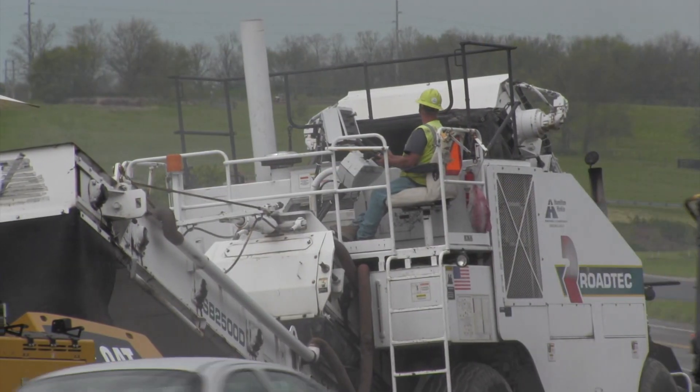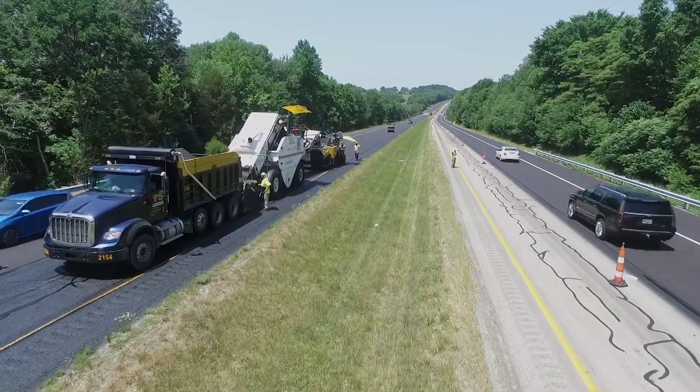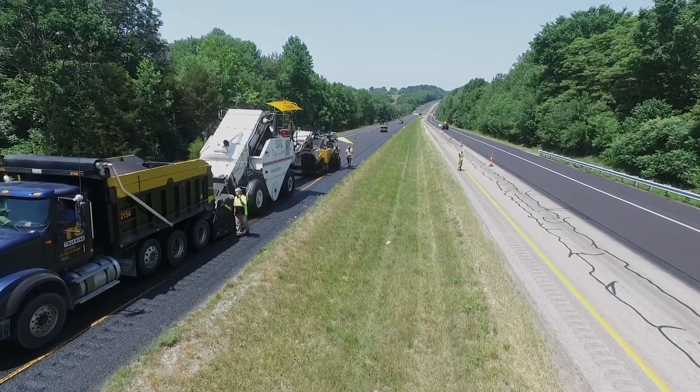Logically, project selection is the single most critical element to a successful preventive maintenance application. The best roadway candidates are those with minor surface deterioration, such as raveling or oxidation.